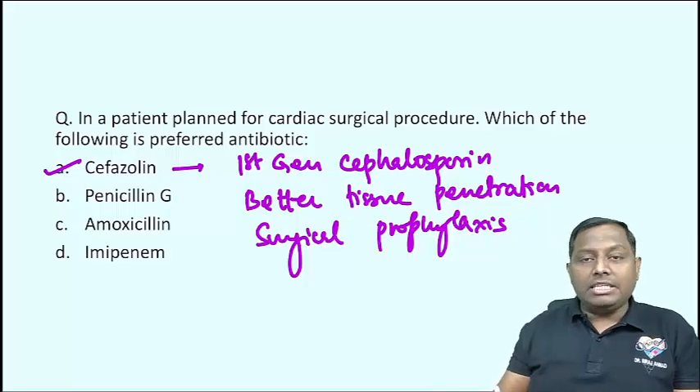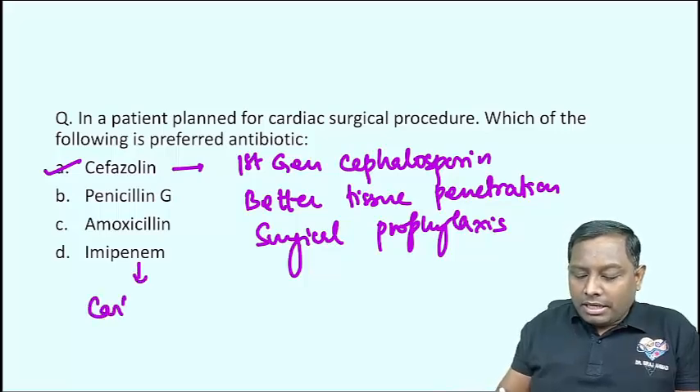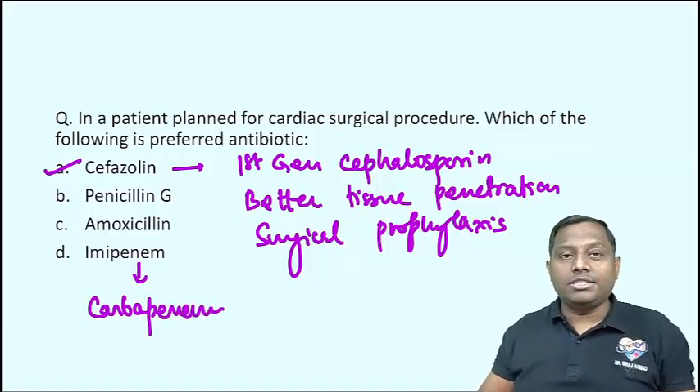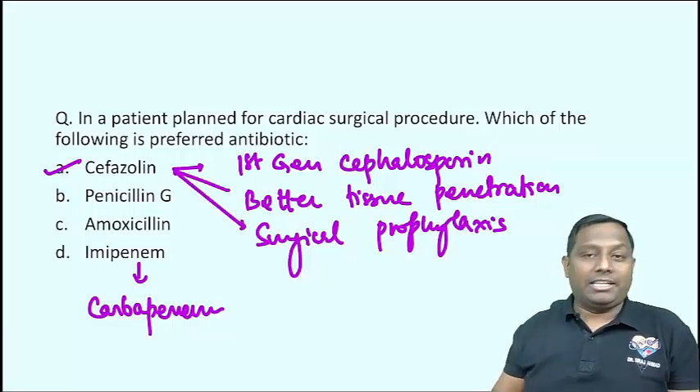Penicillin G can be utilized for many other conditions. Amoxicillin is also a penicillin and Imipenem is a carbapenem — they have multiple roles — but among the given choices, always remember Cefazoline is the first-generation cephalosporin that is always preferred for surgical prophylaxis.